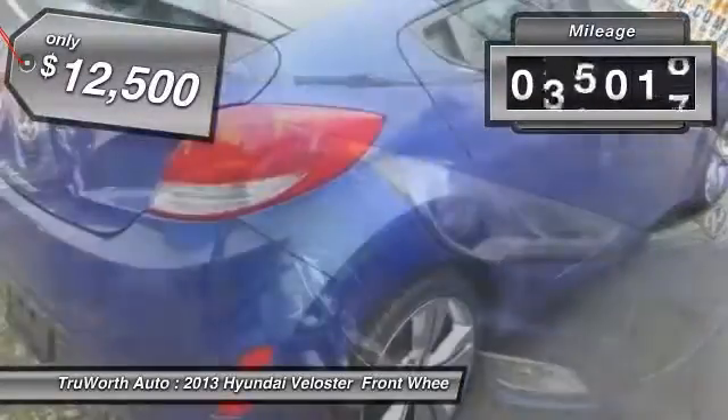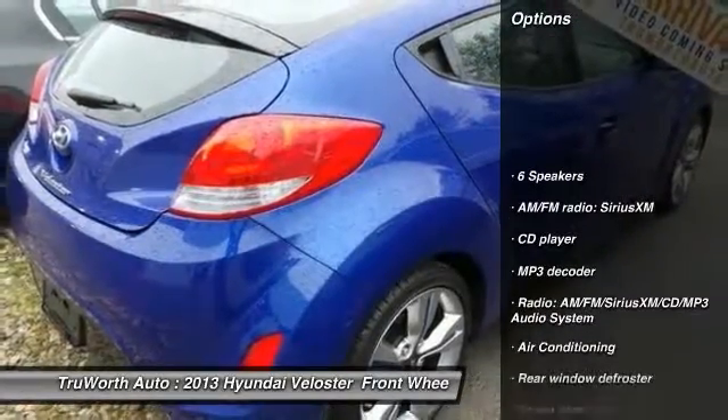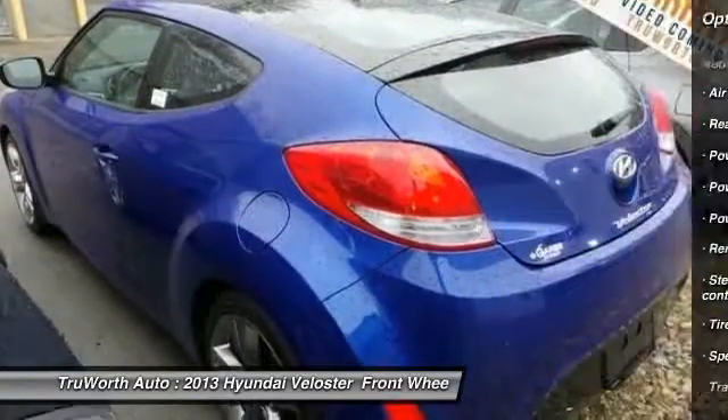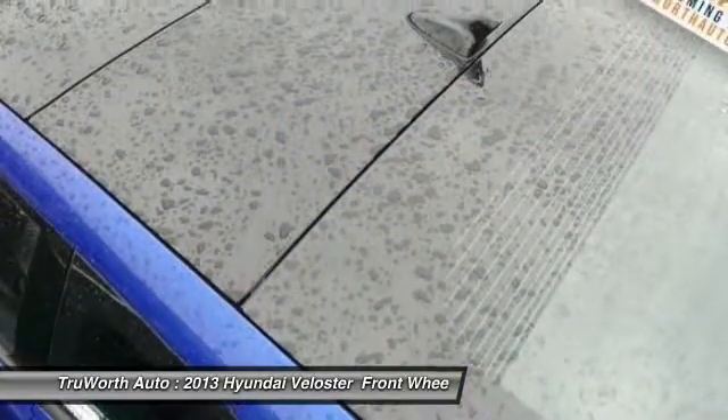This vehicle has less than 60,000 miles. Here are some of this vehicle's great options: traction control, air conditioning, dual airbags, power steering, alloy wheels, four-wheel disc brakes, center armrest, CD player, rear window defroster, and electronic stability control.